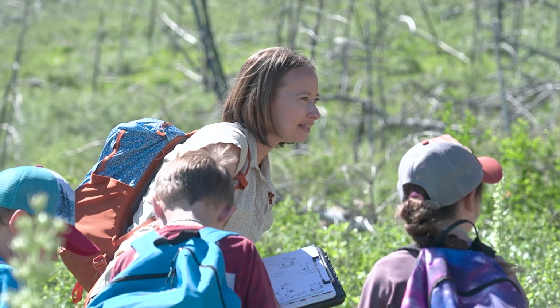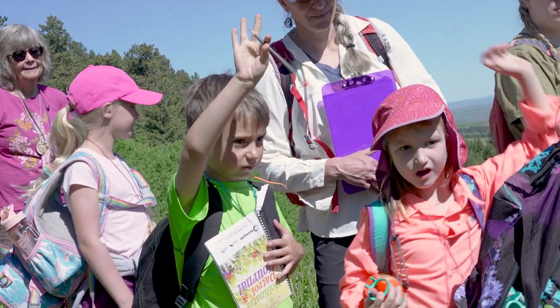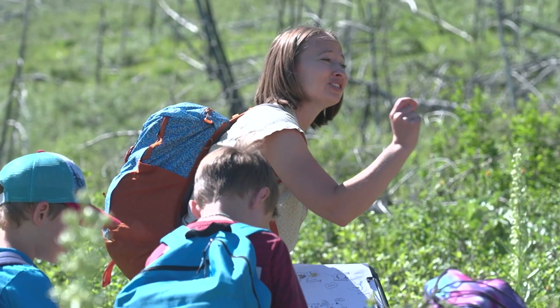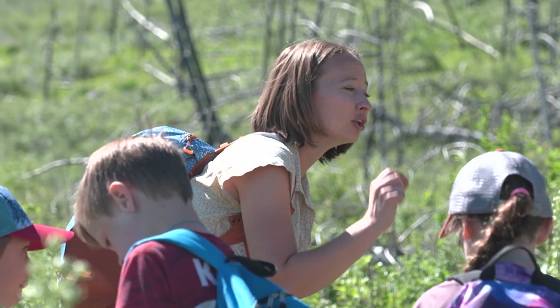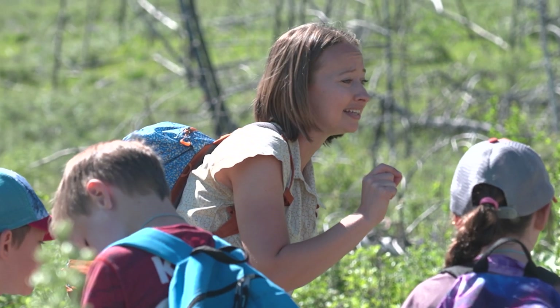Where are native bees going to be laying their eggs? In a hole — in holes in the ground! Native bees love holes in trees or stumps or holes in the ground. My challenge for you as we hike to our next spot is to look for possible homes. Where would a bee be laying its eggs?